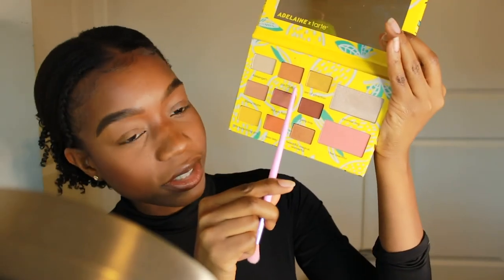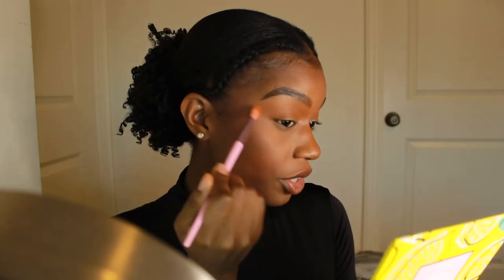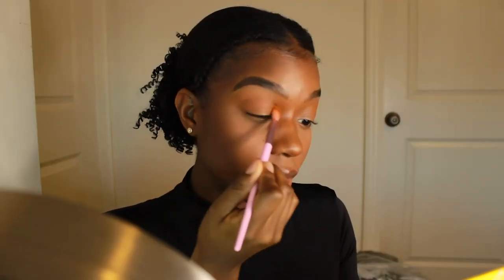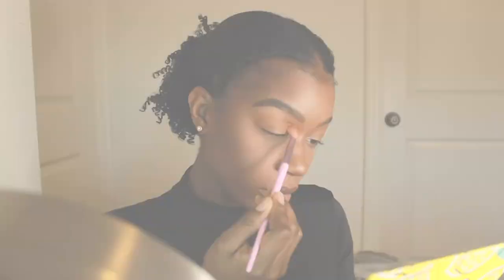I've already primed my eyes. I'm going to dip into Contour first and use it as a transition shade, blending it all over my crease and in the outer area. I'm blending out the shape that I want my eyes to kind of pull up — everything a little bit higher and on this angle — which will eventually pull my eyes and face up, giving me that winged look.